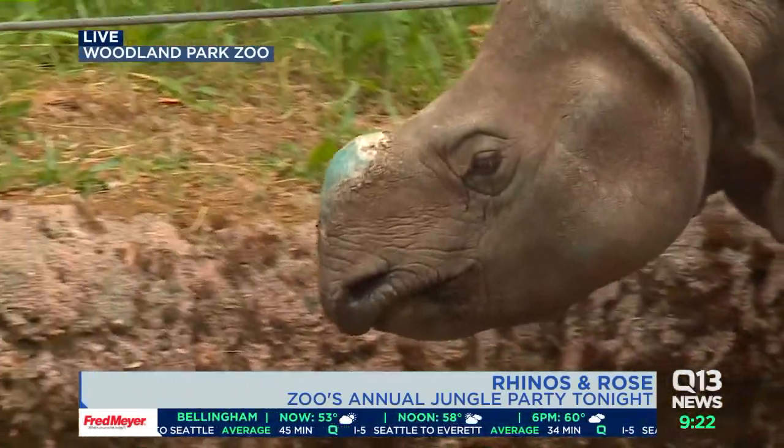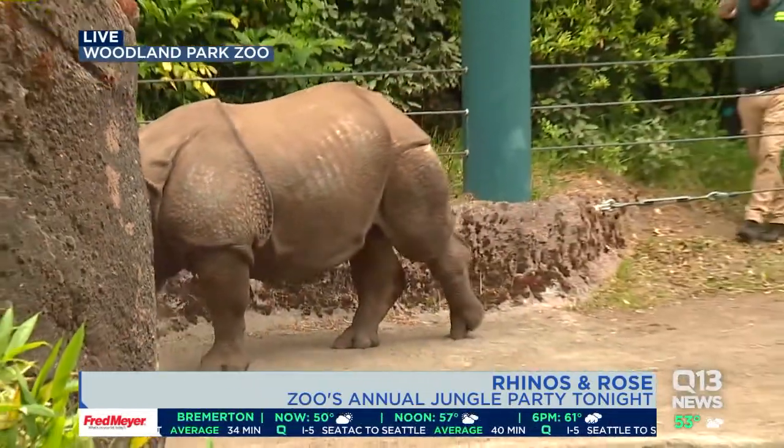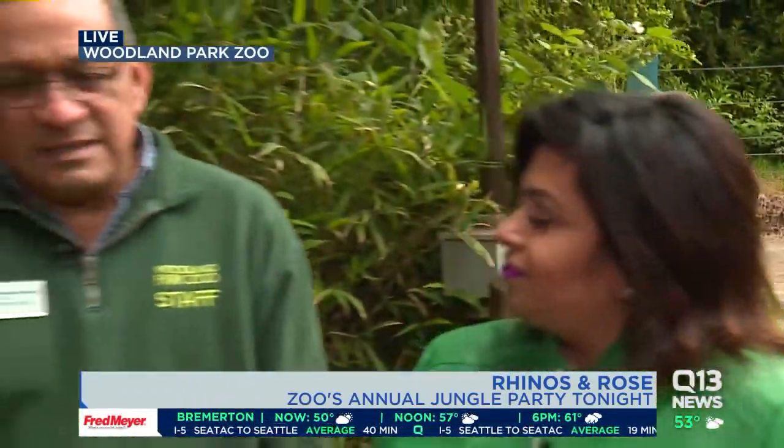How long do rhinos usually live for? How long will Taj live? He's only 18 months old. He'll live to be into his late 20s — long life ahead of him. Usually that lifespan is more typical with animals in zoos. In the wild, it's really tough out there for these guys, so they don't live that long.